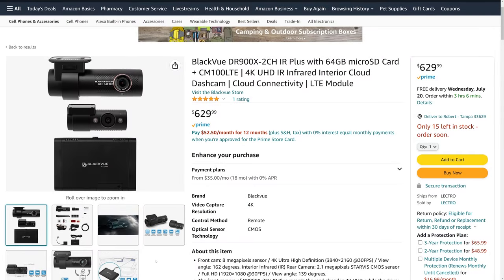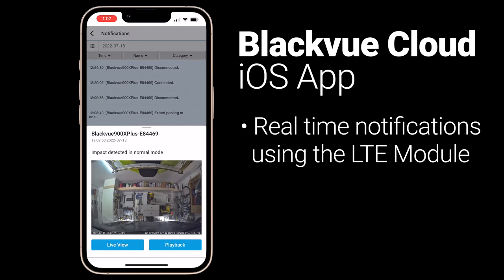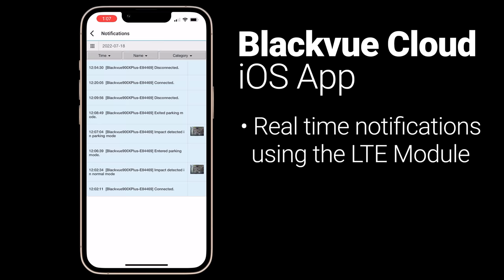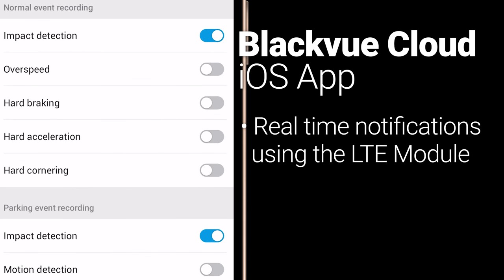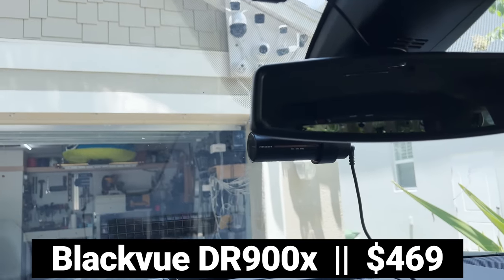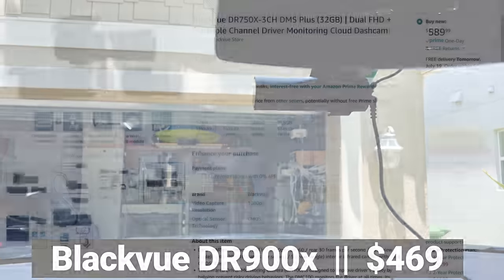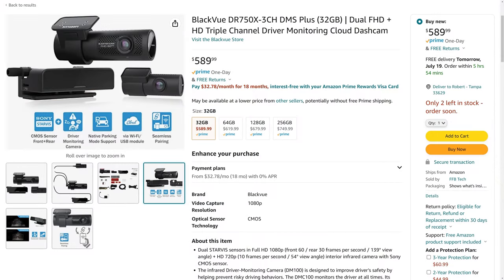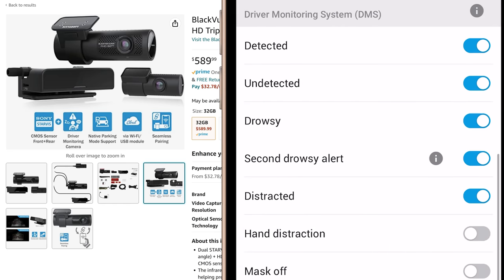If you want to go even further you can buy a Blackview LTE module to get real time video and event push notifications from the Blackview cloud. The app is highly configurable as to what would constitute an event — you can choose from things like impact detection, over speed, hard braking, hard acceleration, and even hard cornering. I specifically tested the Blackview DR900X which is available in packages with a rear camera or with an interior camera that has infrared night vision. Depending on your needs, Blackview also makes a complete driver monitoring system called the DX750 that can even record and notify on drowsy and distracted driving using AI video analysis.